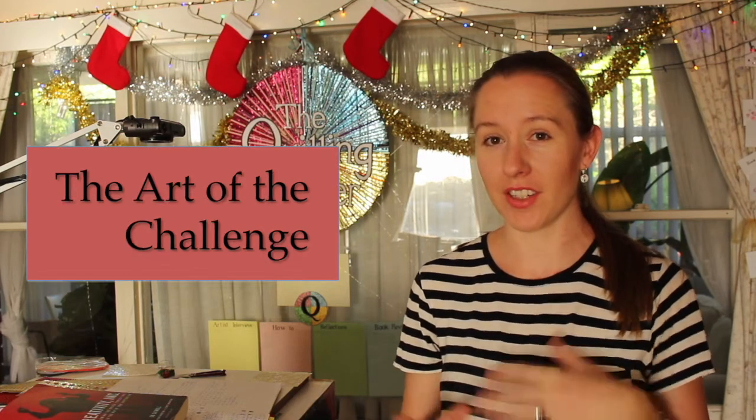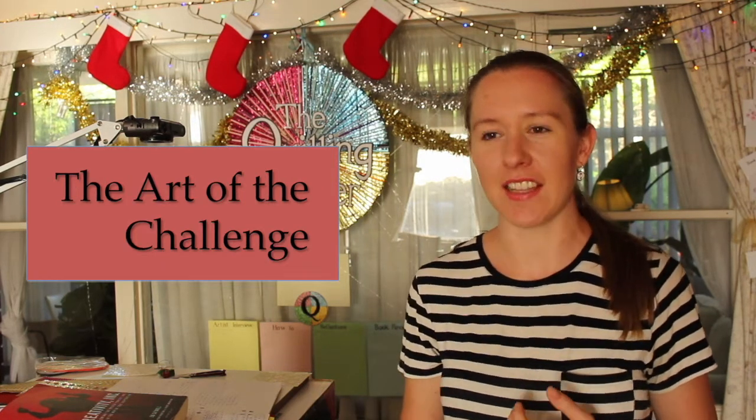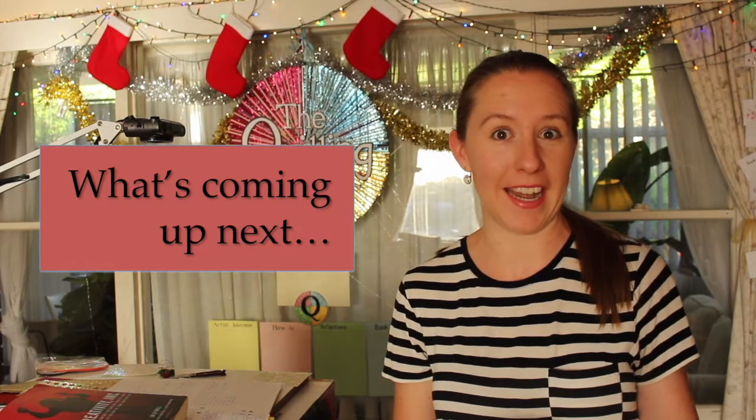Hello and welcome to the Quilling Quarter. Today I want to take you through what I've done in the last couple of weeks, reflect on the challenge and the art of the challenge, then let you know what I'm planning next and where I can get your help.